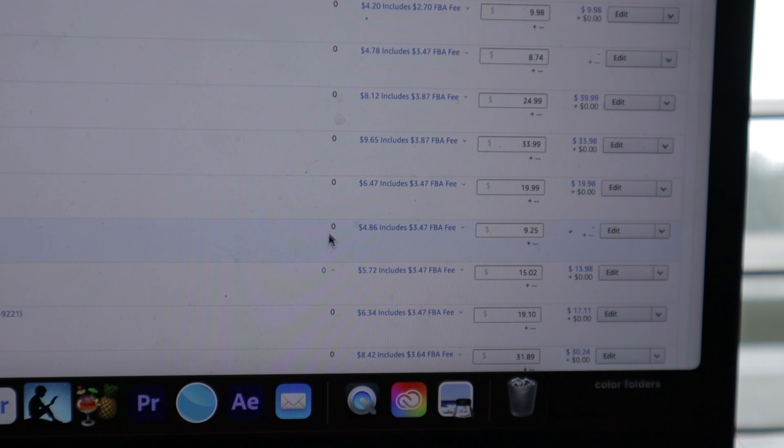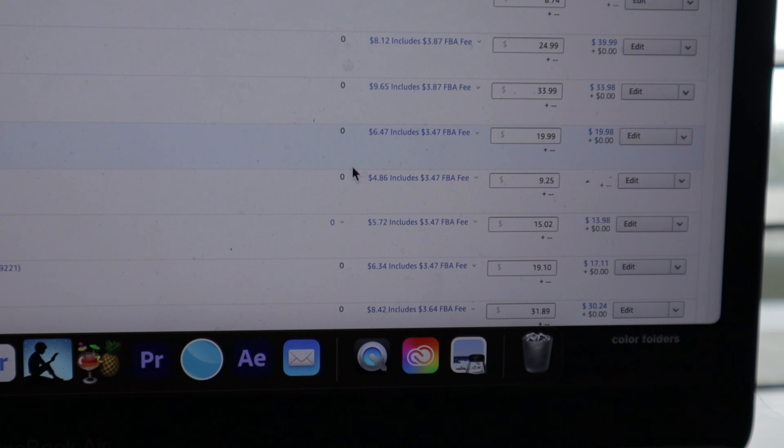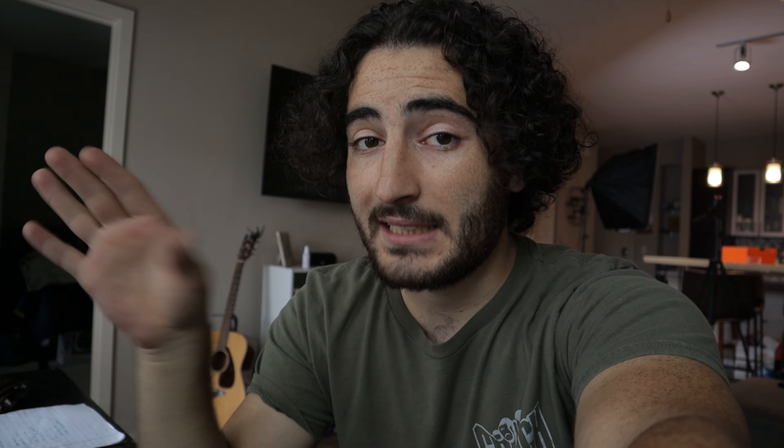There's one that's unfulfillable, so I'm not necessarily going to purge this. The other type of zero inventory listings are these black ones, which means there's no inventory available and no inventory that will become available through FC transfer or a pending customer order. We're going to go into all the listings that are that black zero, and if I don't think I'm going to get more of it, I'm going to purge the listing and actually delete it.